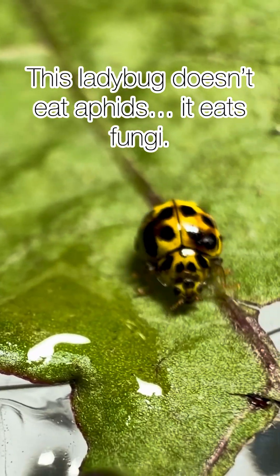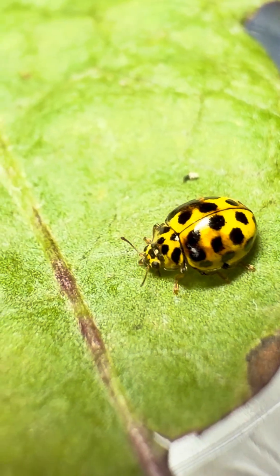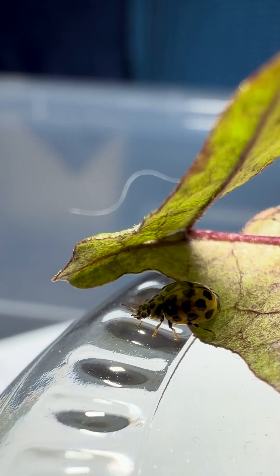This ladybug doesn't eat aphids, it eats fungi. Sounds strange. Wait till you see what it does. This tiny beetle isn't your typical red luck charm. It's the 22-spot ladybird, a bright yellow fungus hunter.